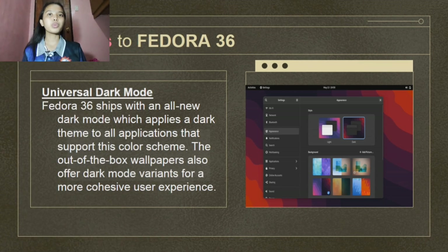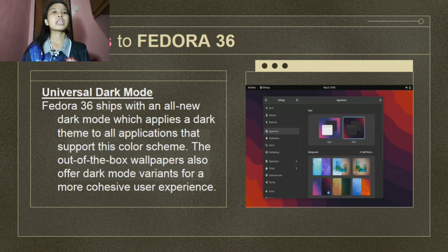Next is the universal dark mode. Fedora 36 ships with an all-new dark mode which applies a dark theme to all applications that support this color scheme. The out-of-the-box wallpapers also offer dark mode variants for a more cohesive user experience. The dark theme looks terrific, reduces strain on the eyes, and helps save the battery life of your devices, especially if you're on an OLED screen.